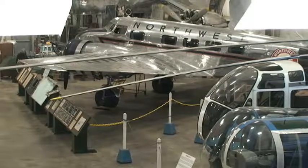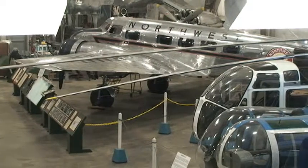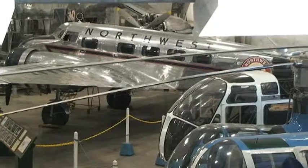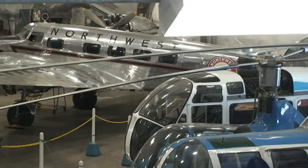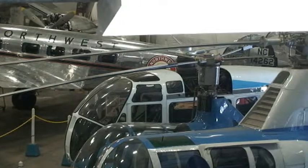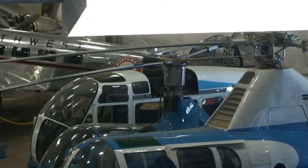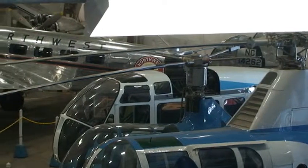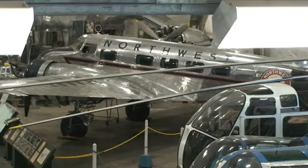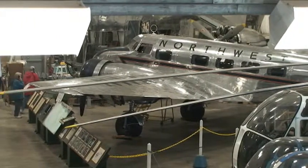This is a Lockheed Model 10A used by Northwest Airlines. Also, a very famous woman flew this — this was Amelia Earhart's aircraft. One just like this was what she attempted to fly around the world in. Her aircraft was on the assembly line at the same time as this one, because the serial numbers are only two or three numbers apart. Her aircraft had slightly bigger engines and, of course, more fuel rather than passenger seats in the back.